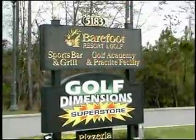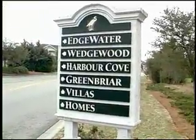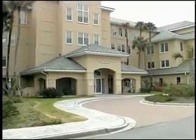Life doesn't get much better than a Myrtle Beach vacation in the Barefoot Landing Resort — unless, of course, you decide to come to the most luxurious section of Barefoot Landing. Welcome to Edgewater, right on the Intracoastal Waterway.